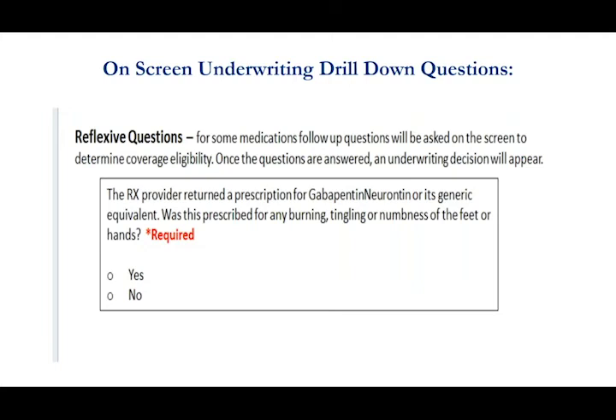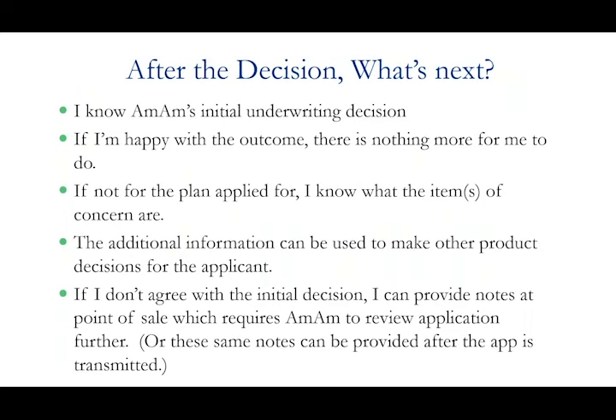In addition to providing decisions on medications, we also do drill-down questions for medications used for many different conditions. For example, gabapentin — we're going to ask whether they're taking it for neuropathy. If you answer yes that's going to affect the decision; if you answer no, maybe they're taking it for migraines or restless leg, and now the client would be in the running for our immediate coverage. So we have the drill-downs on some of the meds plus the decisions we provide.